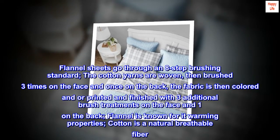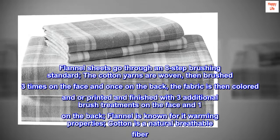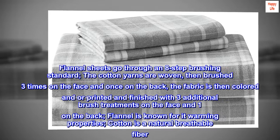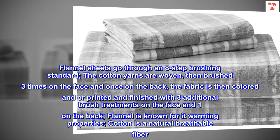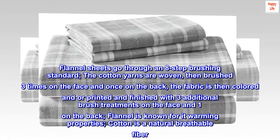Flannel sheets go through an 8-step brushing standard. The cotton yarns are woven, then brushed three times on the face and once on the back. The fabric is then colored and/or printed and finished with three additional brush treatments on the face and one on the back. Flannel is known for its warming properties. Cotton is a natural breathable fiber.